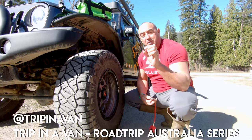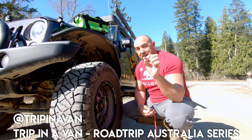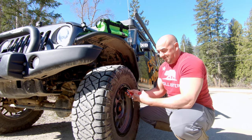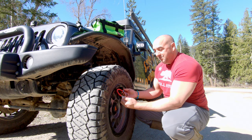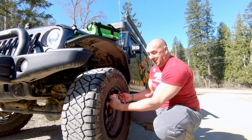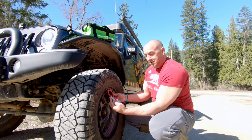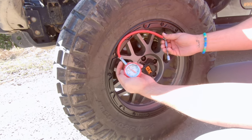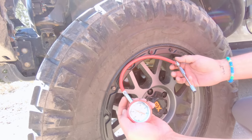One thing that Justin from Tripp in a Van explains: never ever put this in your mouth when you're actually airing down. I went to hold it the wrong way — I'm so used to using an ARB, which has the gauge that way around, so you have to bend the actual tubing. This one is not only the right way around, but it's also got a swivel on it as well, so it's a lot easier to do.